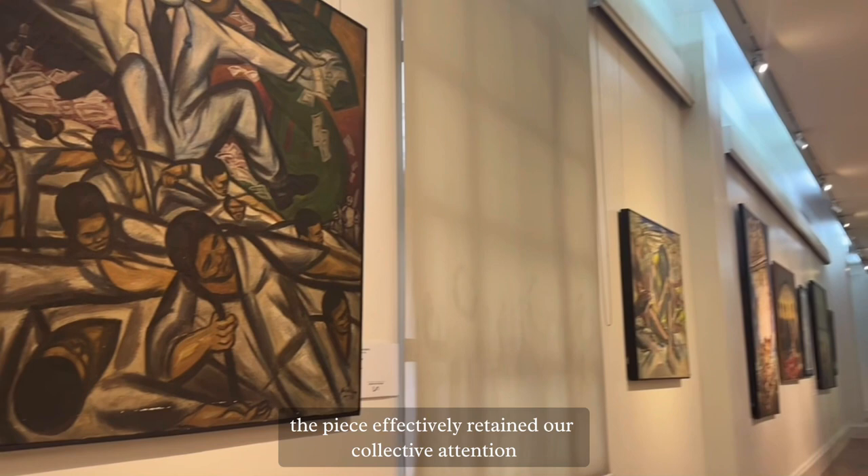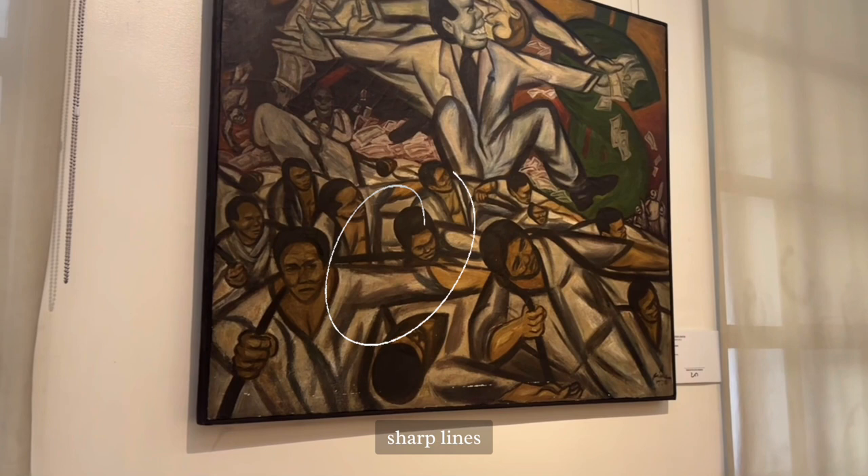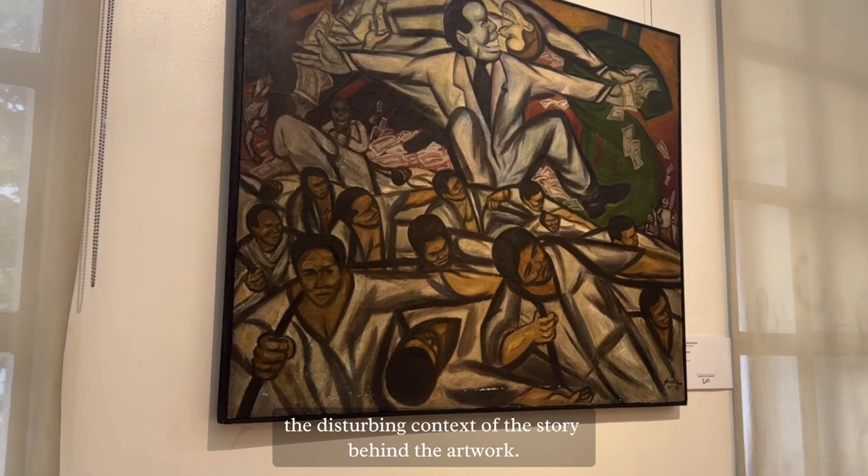Upon delving deeper, we realized that the deliberate use of visual elements — including thick, sharp lines and the dominance of dark colors — accurately represents and reflects the disturbing context of the story behind the artwork. This resonates with the harsh political realities inherent in the historical context of the country. In essence, the 'Comprador' serves as a poignant piece that, although lacking immediate warmth, captivates us with its depth and encourages us to collectively unravel the complex narrative it presents.